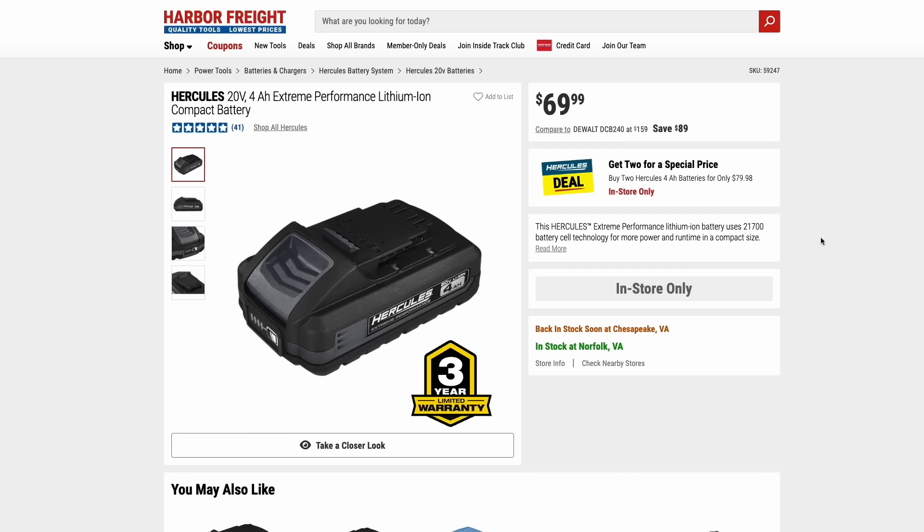Another Hercules deal they have going on is you can get two of the four amp hour batteries for just $80, which is a pretty nice deal as normally just one of the batteries is around $70.